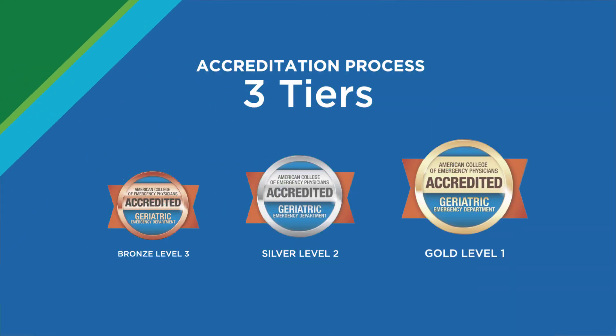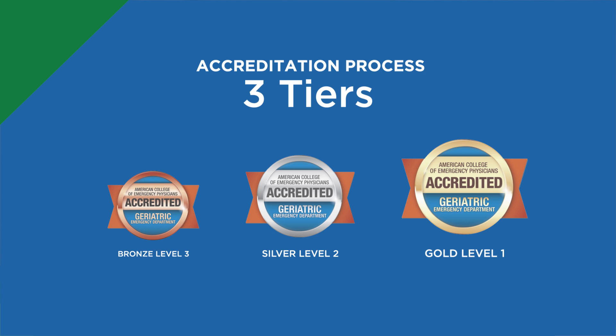The accreditation process consists of three tiers — level three is the lowest, level one is the highest. Each tier consists of certain criteria: staffing criteria, which represents nursing and physician staffing models, educational components, quality indicators, and physical attributes. Level three has small components of each, and as you work up to level two and level one, each of these areas becomes more robust and the requirements become larger.